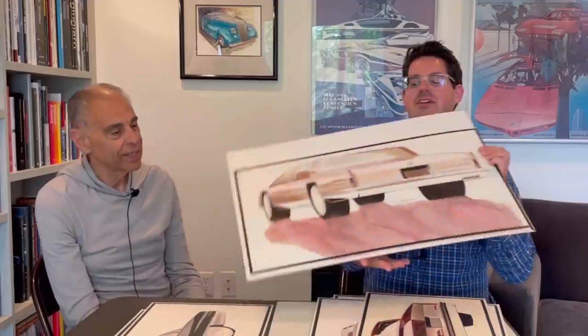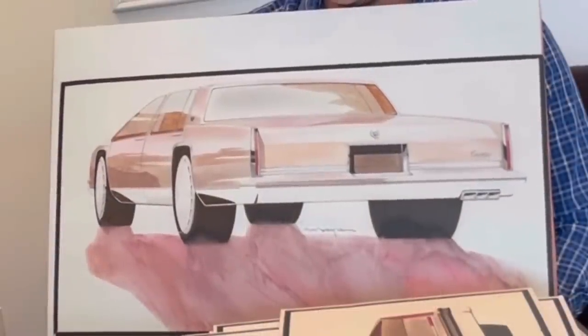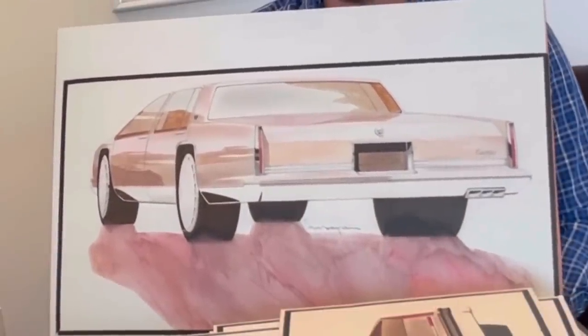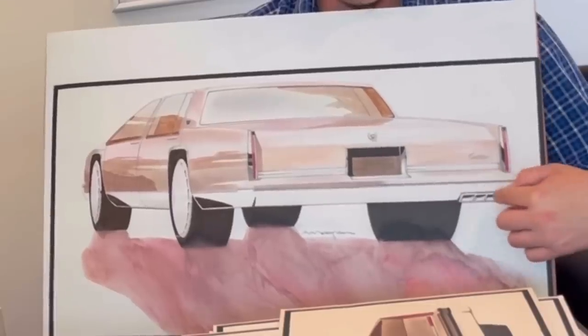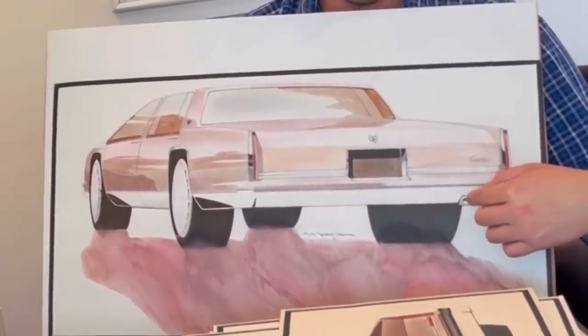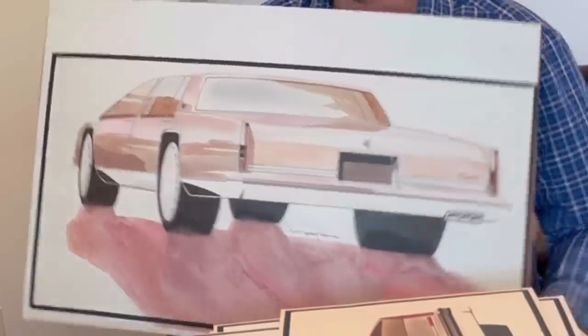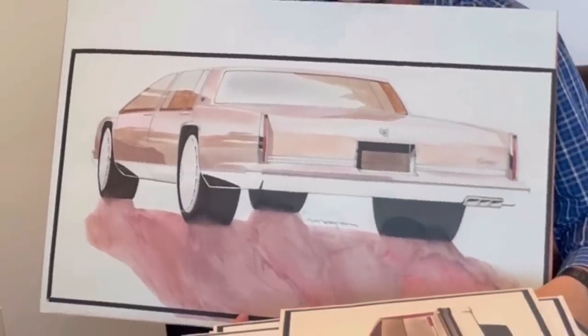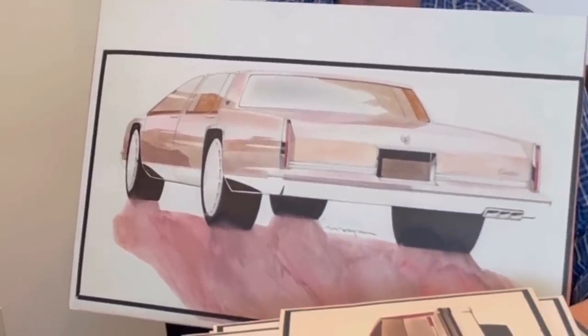This was the first sketch I did when I went to the Cadillac studio after my Oldsmobile stint. I said, I've got to do a pink Cadillac — so I did. This later made its way to the late 80s STS and Colorado Touring Group — they had the three exhausts on either side, and it came out. That's pretty close to, not far off of where it ended.